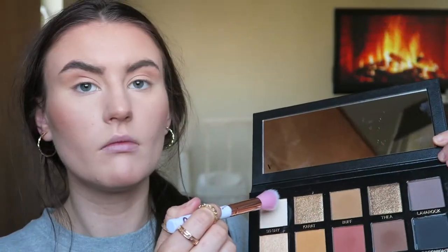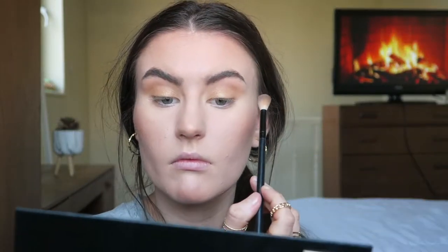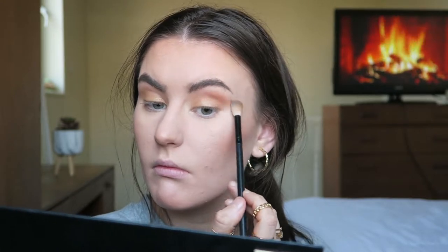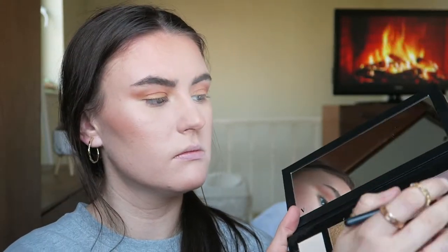I did do an eyeshadow look today which you can see on my eyes. I started off with So Shy just as a plain base over my eyelids. Then I went in with Buff as my crease shade — just a transition shade — using a small angled brush for more definition. Then I went in with Carrot, the paler shimmery gold shade, straight over the entirety of my eyelid — the pigmentation is really good and I love how shimmery it is. In the outer corner I went in with Cozy, the warm-toned shade, to add a little bit more color.